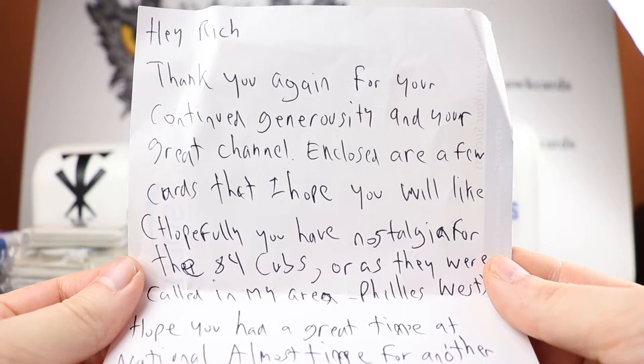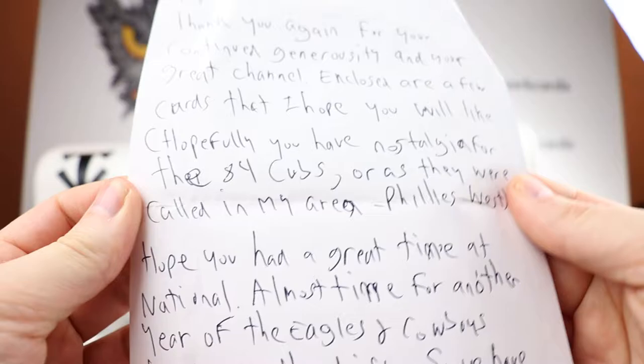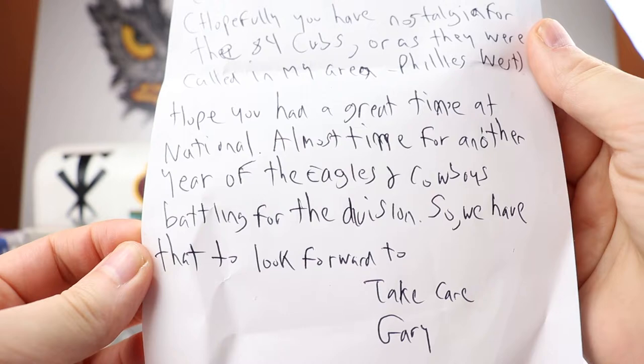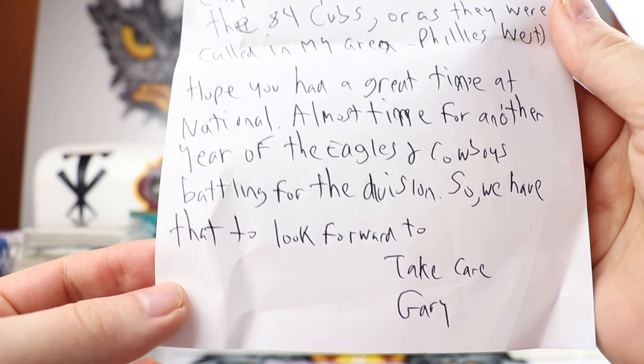He writes: 'Hey Rich, thank you again for your continued generosity and your great channel. Enclosed are a few cards that I hope you will like. Hopefully you have nostalgia for the A4 Cubs — or as they were called in my area, Phillies West, because they had some people on the team that were traded from the Phillies. Hope you had a great time at the National. Almost time for another year of Eagles and Cowboys battling for the division.'